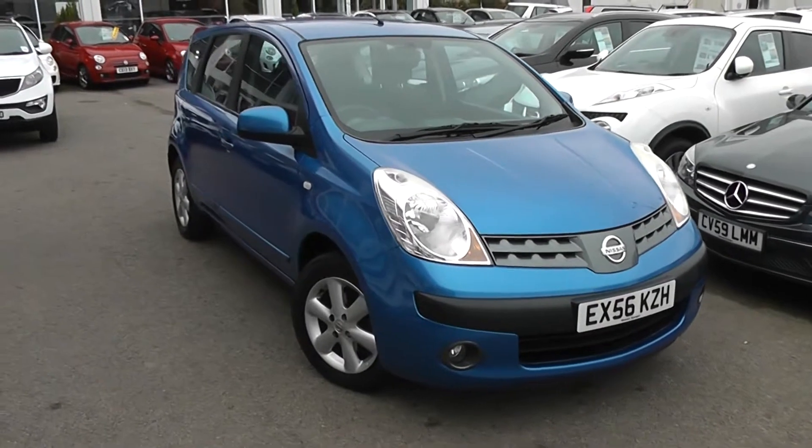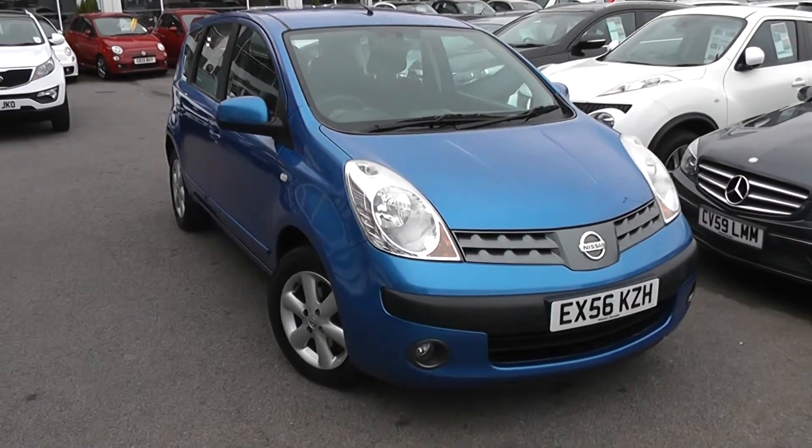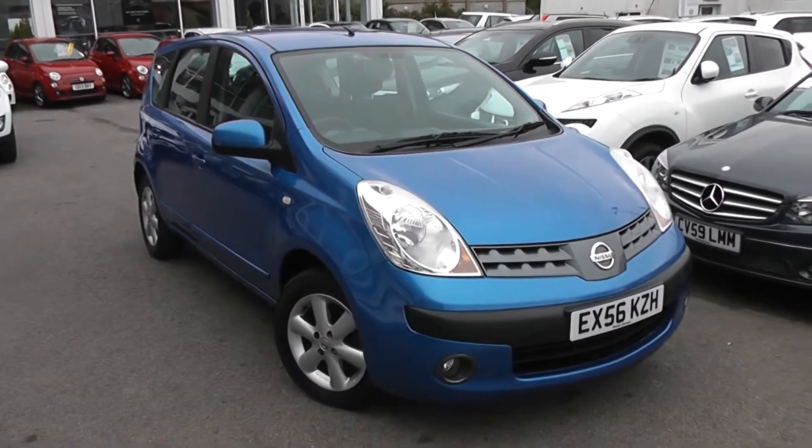Welcome to Wessex Garages Used Cars Online. We have the Nissan Note SE. This car is registered to a 56 plate. It's a 1.6 litre petrol with automatic transmission and it's finished in blue.